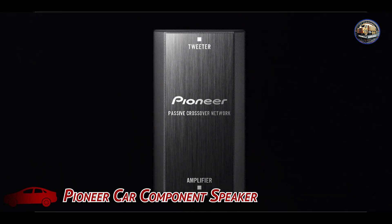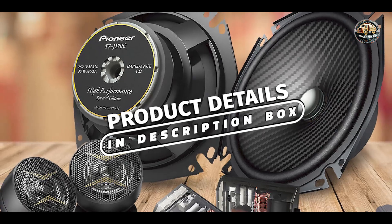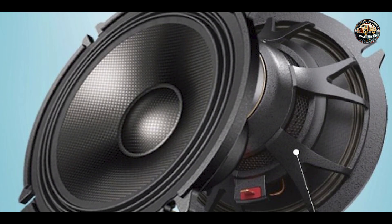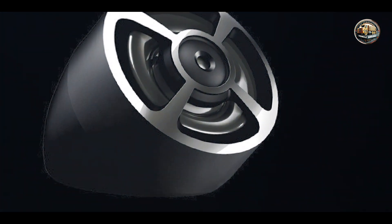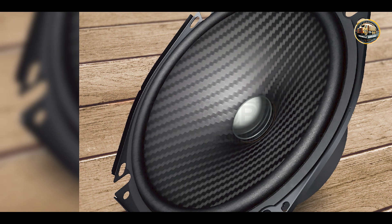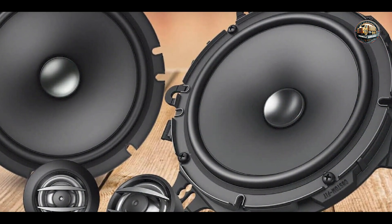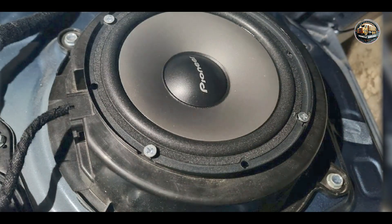Coming in at number three is the Pioneer Car Component Speaker. Renowned for its innovative design and exceptional sound quality, this speaker is a favorite among car audio enthusiasts. Its key feature is a component design that separates the woofer and tweeter for optimal sound performance and clarity. Whether you're listening to music, watching movies, or making hands-free calls, every sound is delivered with precision and detail. Thanks to its flexible installation options, it integrates easily into any car audio system and is built to last, resistant to wear and tear.